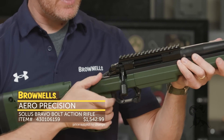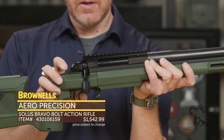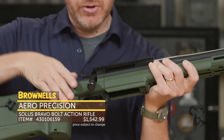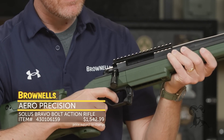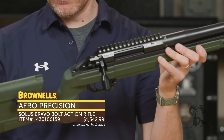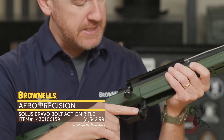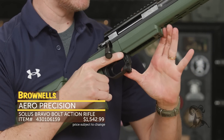So this one here — again I'm on safe, go to fire — and you can see you've got a nice crisp trigger pull. There wasn't really any creep there. Maybe three to four pounds, really crisp. The magazine release right here has no creep, so you can operate it with your trigger finger or come up on the other side.